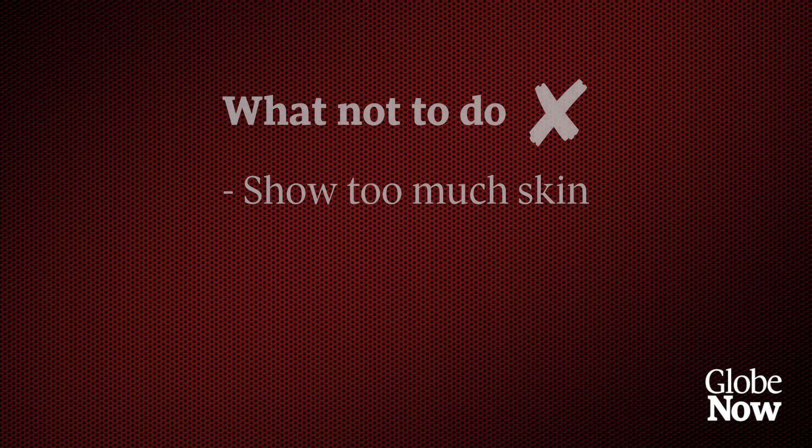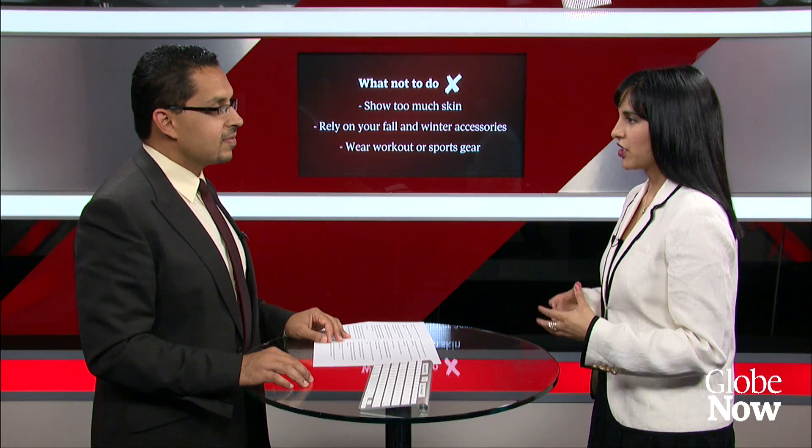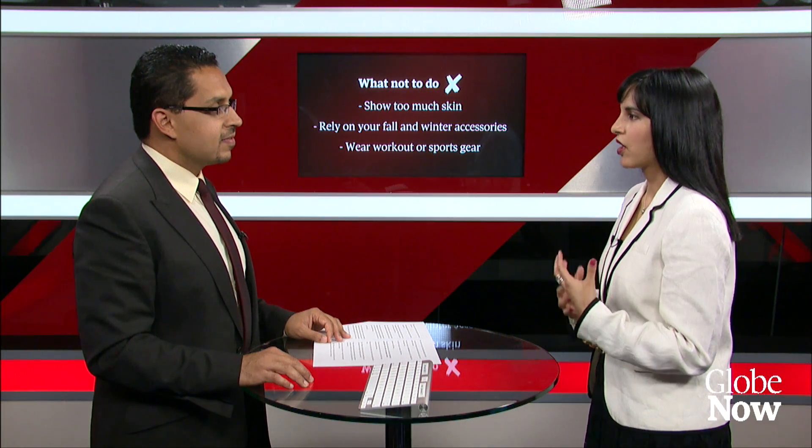For example, if a woman is wearing a sleeveless blouse, it might be nice to wear a pencil skirt or longer slacks. The next don't is: don't rely on your fall and winter accessories. Many executives have all-season suiting, which makes sense as a way to invest in good pieces, and you'd often wear the same suits in fall and winter.